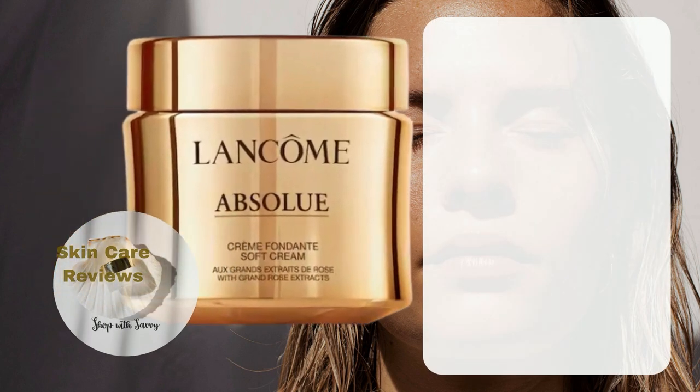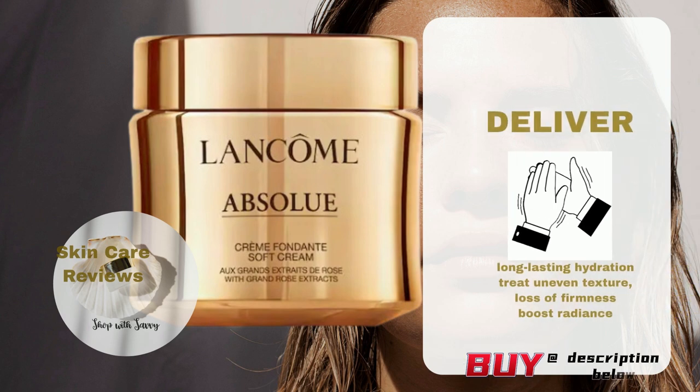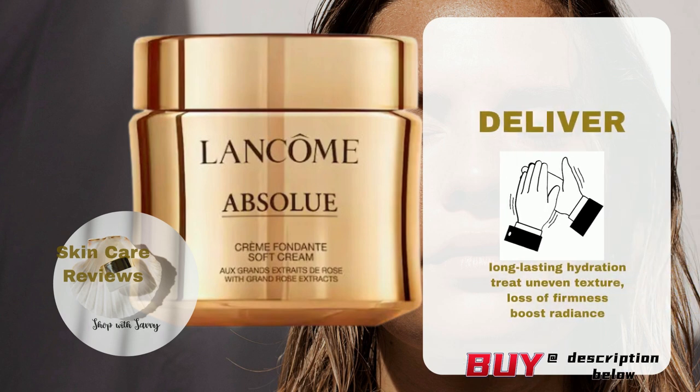To conclude, Lancome Absolue Soft Cream Revitalizing and Brightening Moisturizer delivers long-lasting hydration and improved skin texture. Users praise it for making their skin smoother, firmer, and more radiant.